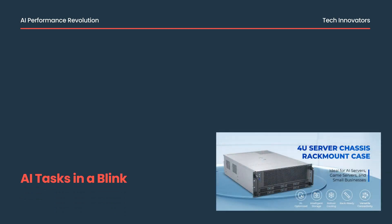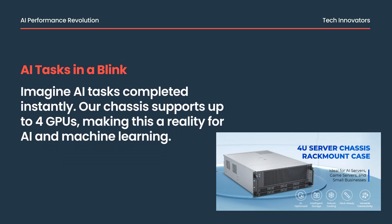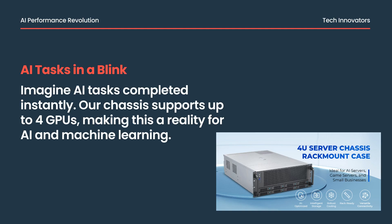Imagine a world where AI tasks are completed in the blink of an eye. With our chassis supporting up to four GPUs, this isn't just a dream — it's reality. Perfect for AI and machine learning, it ensures unmatched performance and scalability.